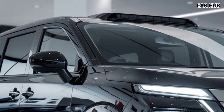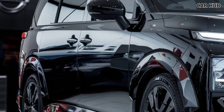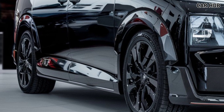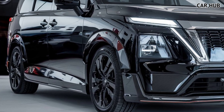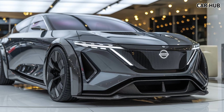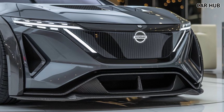This model has a more aggressive stance than its predecessors, giving it a commanding presence on the road. Under the hood, the 2025 Nissan Elgrand offers a choice between a 3.5L V6 engine and a more efficient 2.5L hybrid powertrain. The V6 provides an impressive 280 horsepower, while the hybrid option is designed for those looking to balance performance with fuel efficiency. Both versions come with a smooth CVT transmission offering a quiet and effortless driving experience.